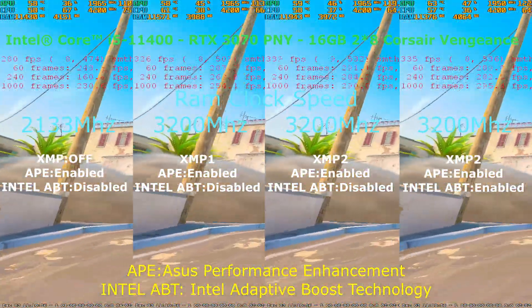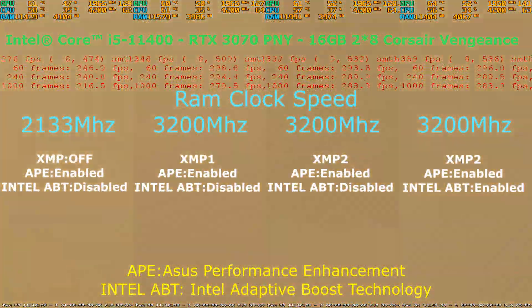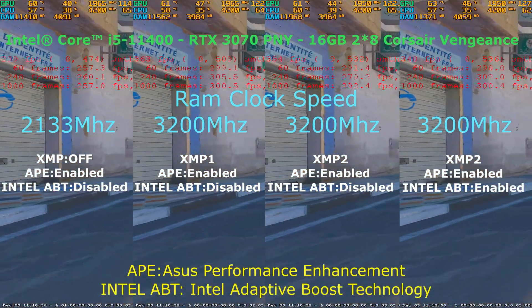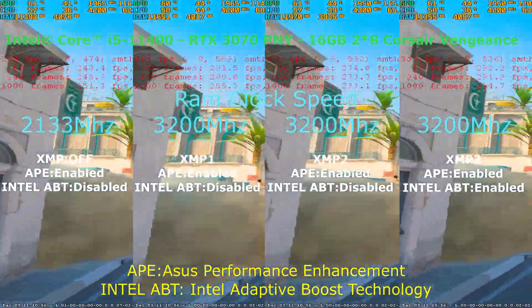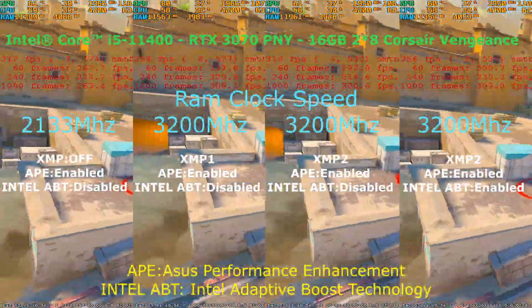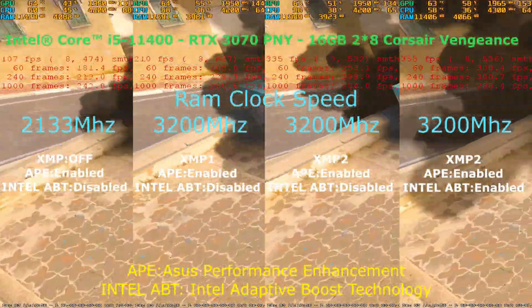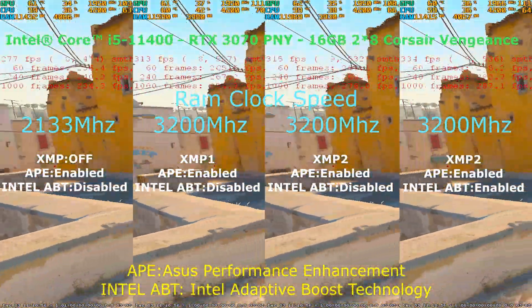For this test, we will use Counter-Strike 2 benchmarks mapped to FPS results, and MSI Afterburner to monitor the resources. We will be only tweaking XMP profiles while leaving BIOS settings on default — meaning ASUS Performance Enhancement enabled and Intel Adaptive Boost technology disabled — to see only the impact of the RAM profiles on FPS.